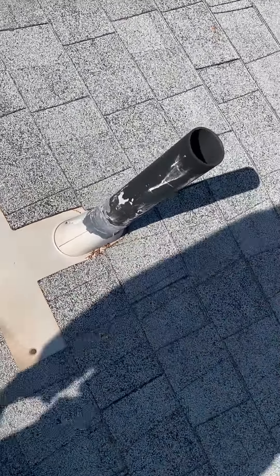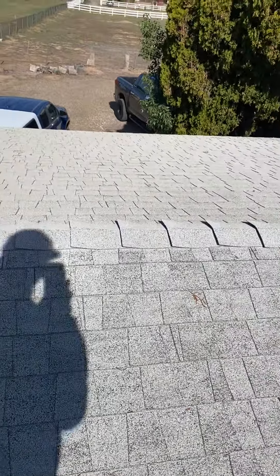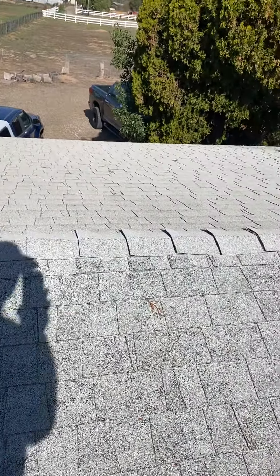What we're seeing is massive granule loss — you can see all the black showing through, which means the oils in the asphalt have dried up and the granules have flowed down the side of the house into the gutters.